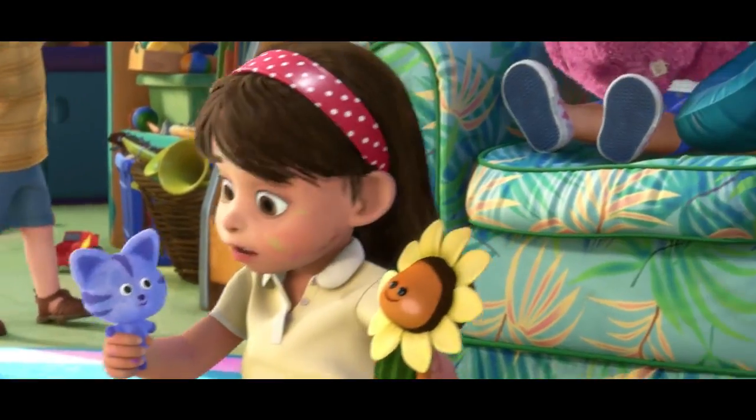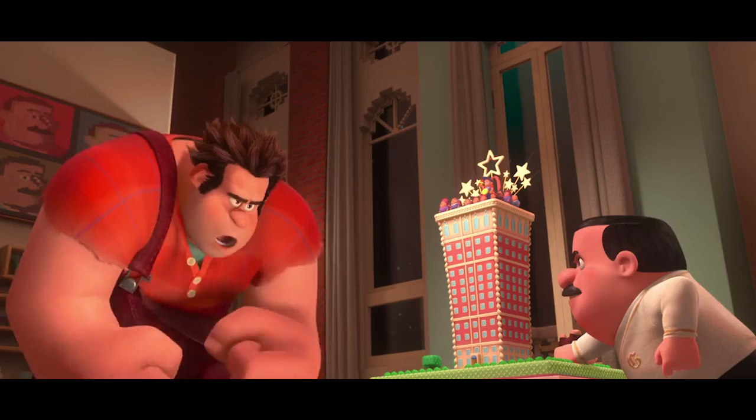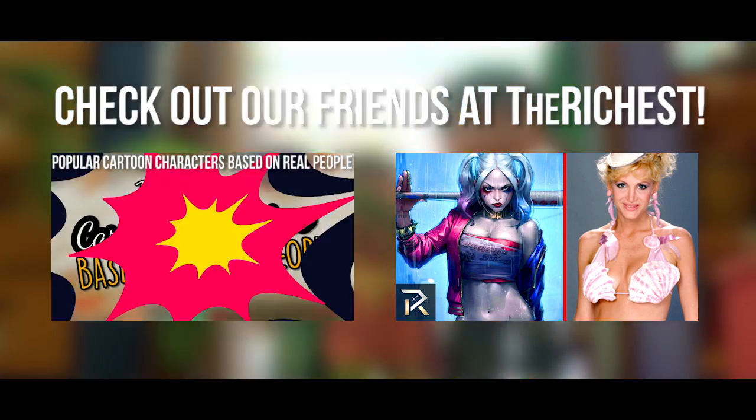So what do you think of our list? Did we miss any hidden details in your favorite Disney movies? Let us know in the comment section below! You should also check out our friends at The Richest and their latest video — we're sure you're going to love it!